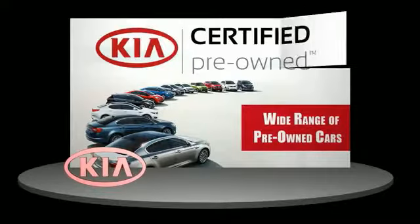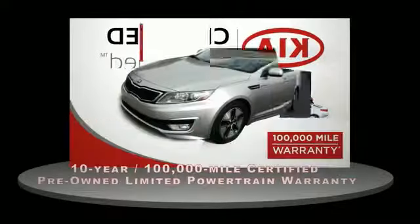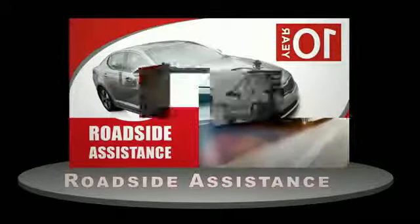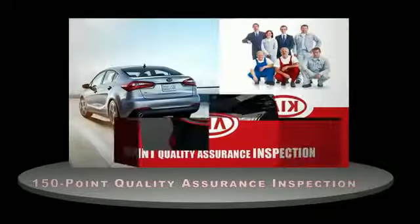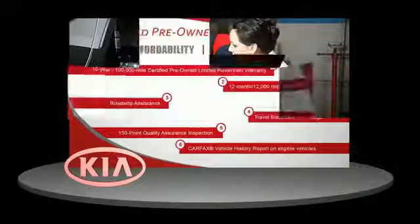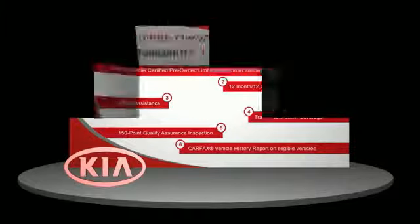A certified pre-owned Kia is confidence and reliability for the road. With a 10 year, 100,000 mile warranty, roadside assistance and a 150 point quality assurance inspection, you can have total peace of mind. Ask your dealer for details about the Kia certified pre-owned program.